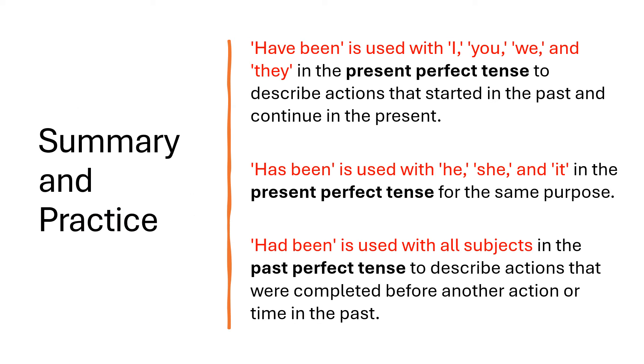To summarize: have been is used with I, you, we and they in the present perfect tense to describe actions that started in the past and continue in the present. Has been is used with he, she and it in the present perfect tense for the same purpose. Had been is used with all subjects — I, you, we, they, he, she and it — in the past perfect tense to describe actions that were completed before another action or time in the past.